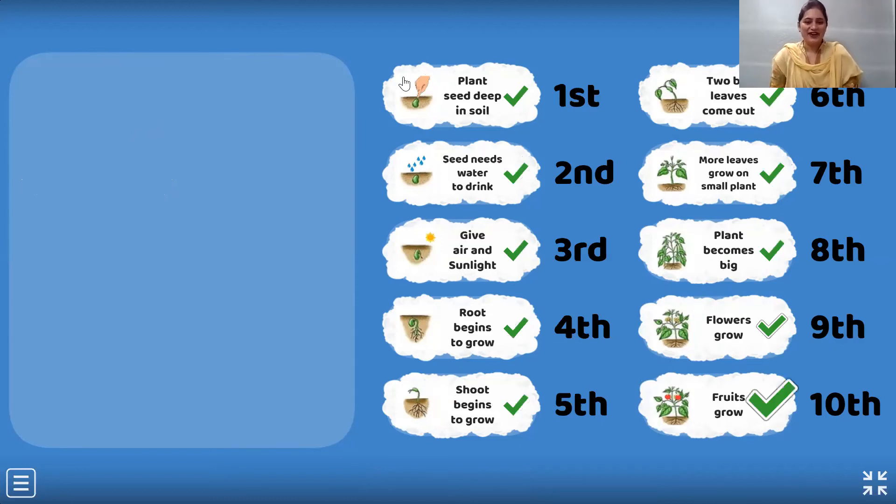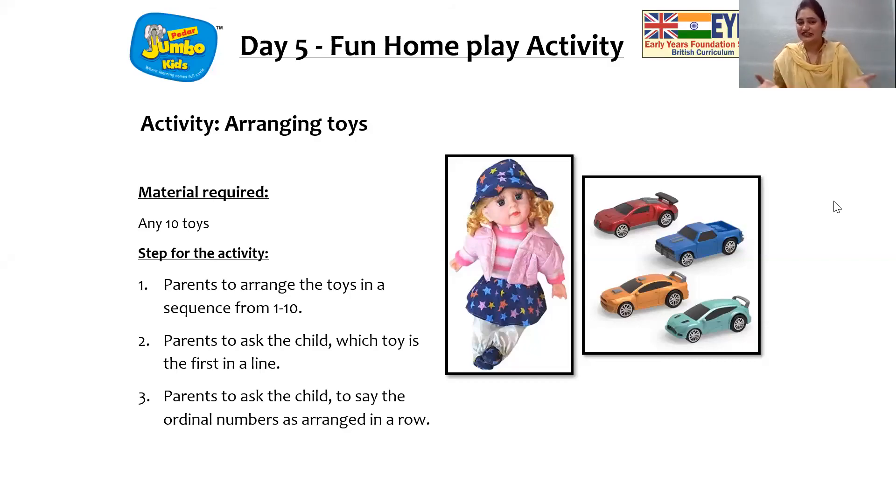And now it's time for home play activity. Let's see what you're going to have fun with your parents. I'm sure children, whatever home play activity teacher tells you to do, you all enjoy. So here we have to arrange the toys. Your parents will arrange the toys in a sequence from one to ten. As teacher told you, numbers always follow a sequence. So your parents are going to ask you which toy is first in a line. And my smart children are going to answer it very well. So children, have lots of fun. And you will be learning ordinal numbers.